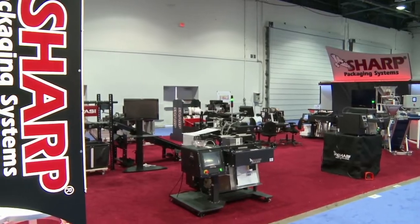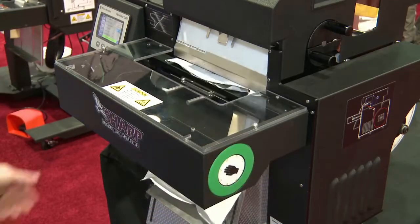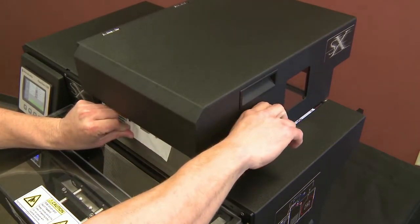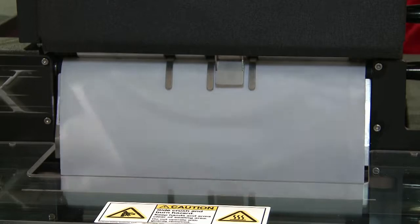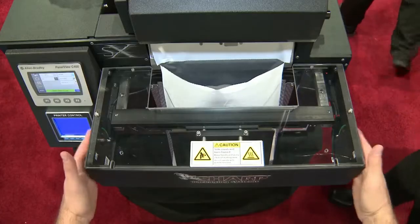Sharp produces three machines to meet a wide variety of needs. The SX machine is a continuous roll bagging system for tabletops. Sharp's easy bags feed through the machine, are labeled or addressed, then opened automatically. Simply insert the product, then the bag is sealed.